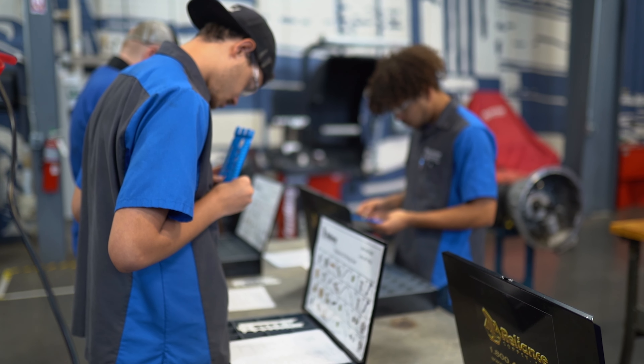My advice for incoming students through the Diesel Tech or any program: stick to what you want to do, and you can succeed with anything you're capable of.